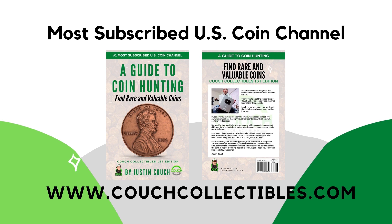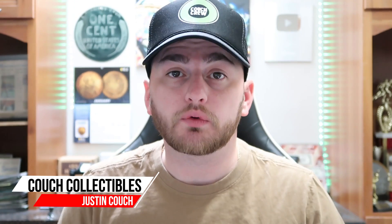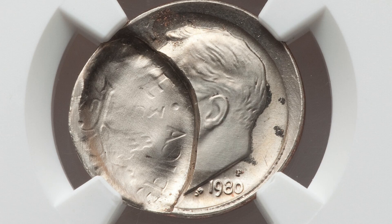Get my book today — a guide to coin hunting from the most subscribed coin channel in the United States. Couch Collectibles, only available on couchcollectibles.com. Pretty short video today: we're going to be looking at the 1980 Roosevelt dime and what these coins have sold for at auction. Welcome back to Couch Collectibles, hope you guys are having an awesome day. If you're new, feel free to check out all the other coin videos on the channel — we're uploading every single day.